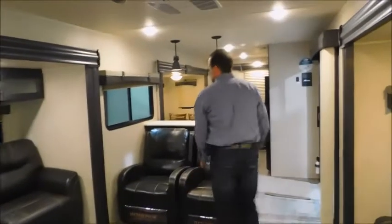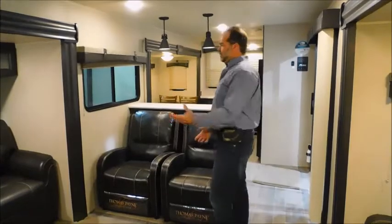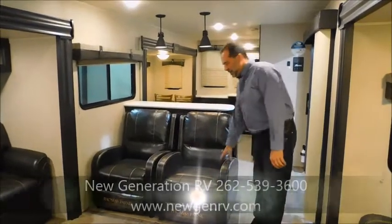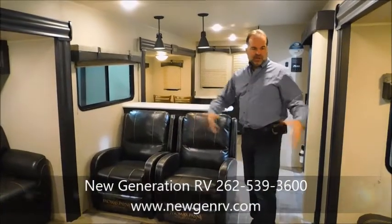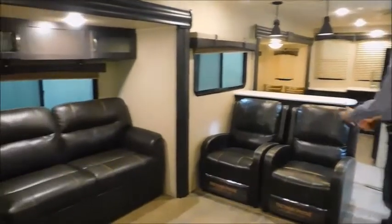As we come forward, we're going to pass through the living room, which is extremely spacious. There are multiple slides in here. Two sofas opposing that make beds. You've got two really comfortable recliners, and all this can be interchanged — you can take these two and put them over there and vice versa, but the recliners are just awesome.